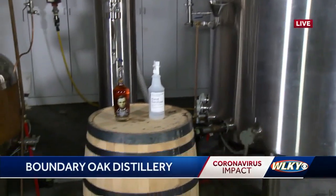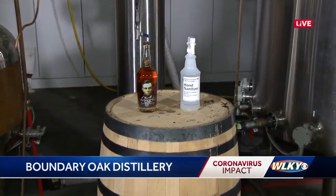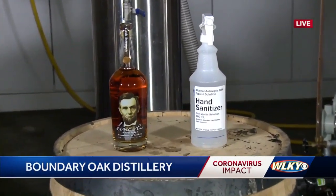Good morning guys. Boundary Oak Distillery here in Radcliffe has already made about 500 bottles of this hand sanitizer. This is something that the owner, Brent, you're not used to making. This is fresh.